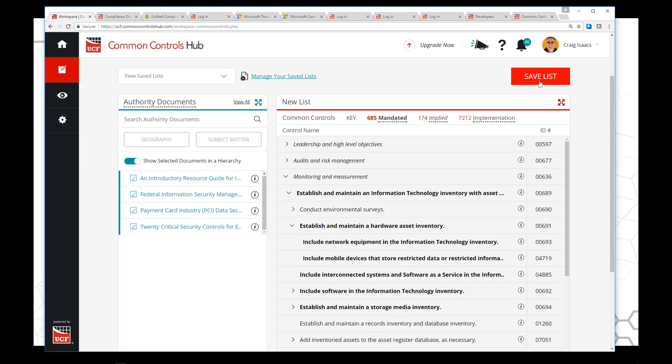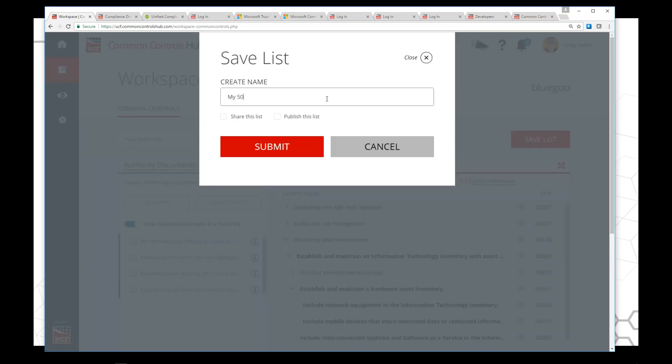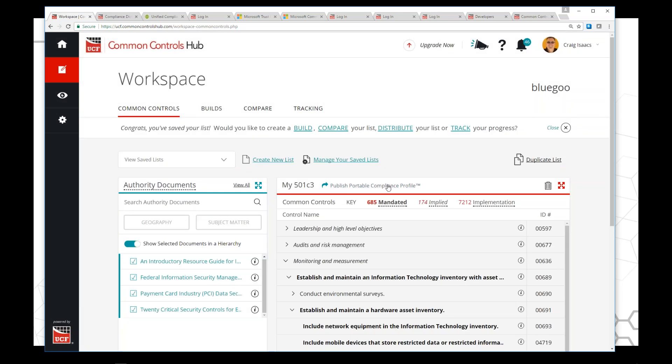Once you have your list, you save it. I'll call it My501C3. I can share it or publish it. Sharing it allows GRC software to connect through the API. If I publish this list, I can share it to anybody with just a link. We call it a portable compliance profile — any organization can say 'here's what we're following and here's what we're doing,' and put a link on their website for complete transparency.